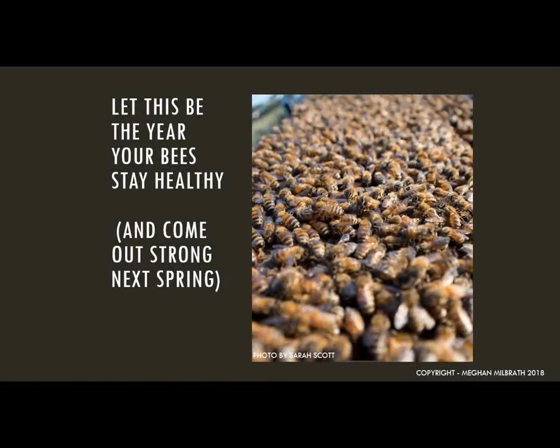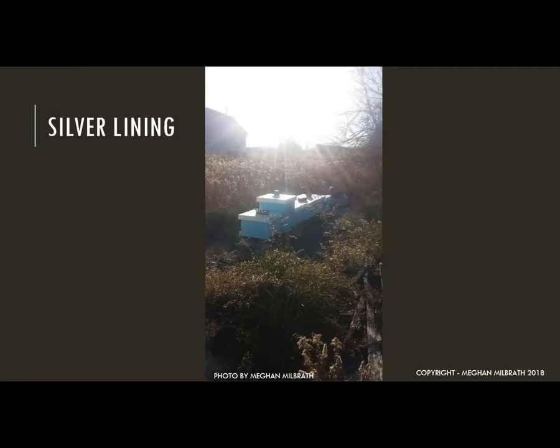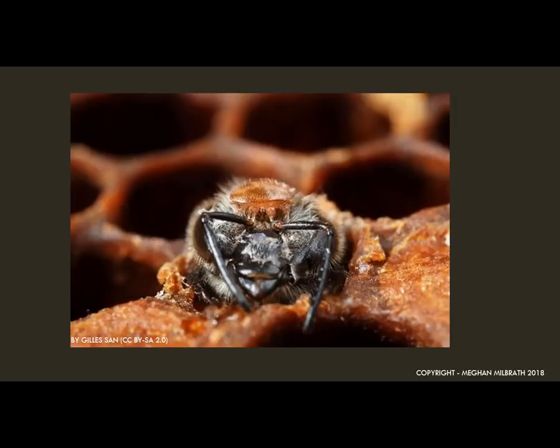Let this year be the year that your bees stay healthy and are strong in the spring. As a beekeeper, you have the power to keep your bees safe from the varroa mite. While it is a terrible pain to deal with this pest, it is a manageable disease. If you think that you lost your colony to varroa, use this experience to understand how important it is to keep this deadly parasite under control. One nice thing about losing a colony to varroa is that it's preventable, so you know you can make some changes next year. The other silver lining is that we can reuse the equipment — the mites die when the bees die, so you don't have to worry about zombie mites coming out of your equipment to infect a new colony.